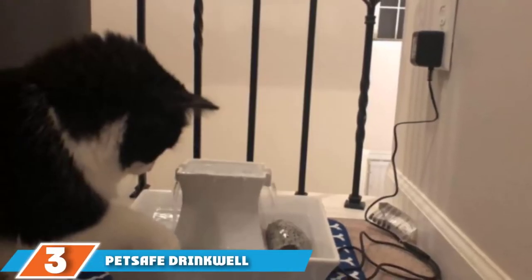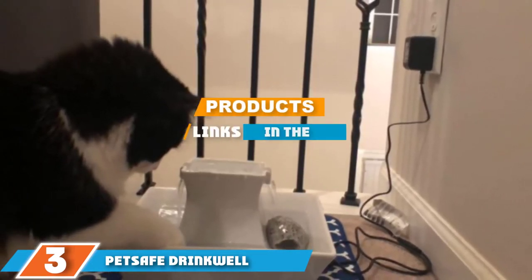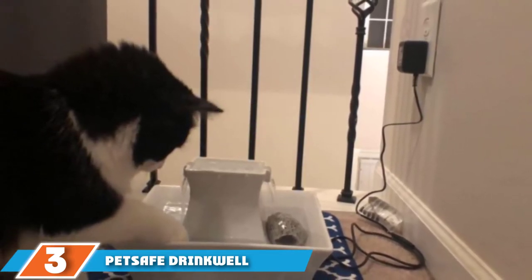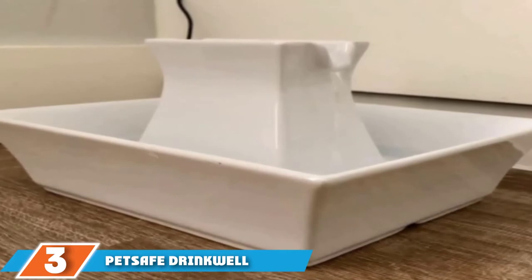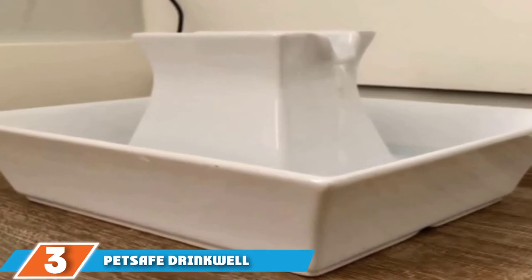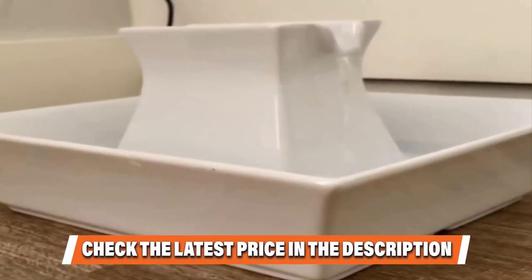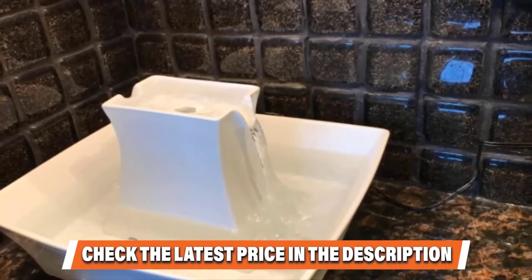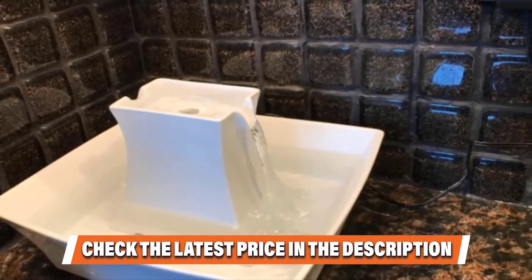The number three position is held by the PetSafe Drinkwell Pagoda Dog and Cat Water Fountain — Ceramic, 70 ounces. This ceramic fountain uses a quiet pump to push water up and out of two streams at the top. The foam filter removes debris and hair, and the activated carbon filter removes bad taste and odor. The water constantly moves, inhibiting the growth of bacteria while encouraging your pet to drink more. Dual free-falling streams add oxygen for freshness.